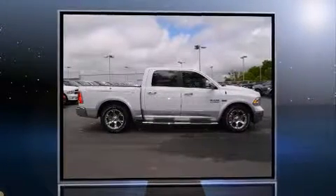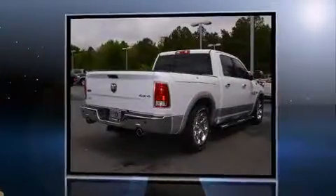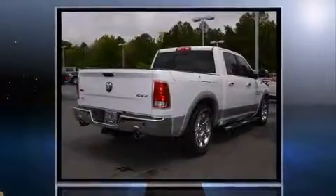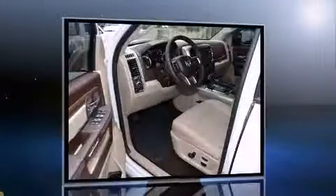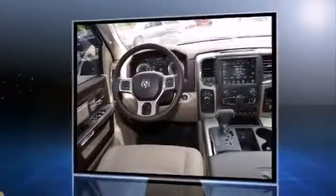Come test drive this 2013 Ram 1500. This four-door, five-passenger truck offers the features and options for which you've been searching. Smooth gear shifts are achieved thanks to the powerful eight-cylinder engine, and load-leveling rear suspension maintains a comfortable ride.